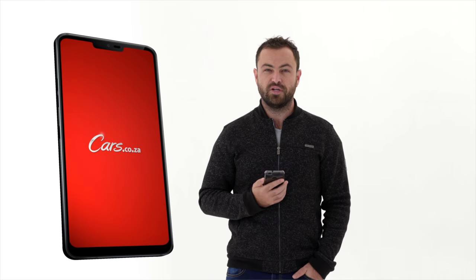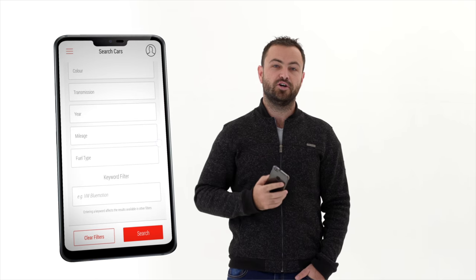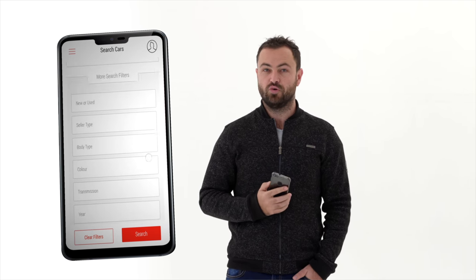Cars.co.za is so much more than just a YouTube channel. Take the app, for instance — it's been downloaded over 500,000 times in the Android store alone. You'll find the download links for iOS and Android in the description below.